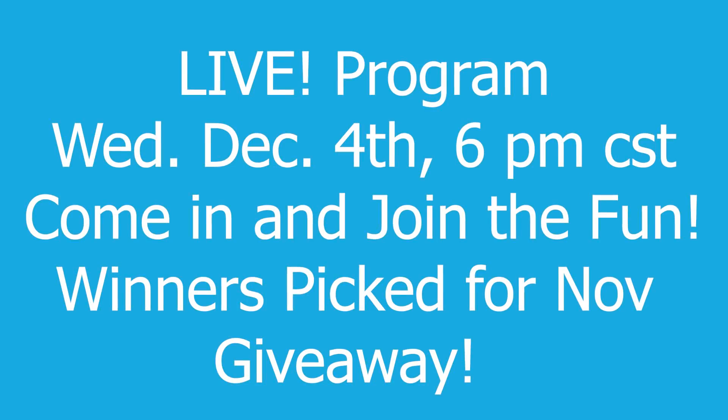Bendy Babes, remember we are having a live on Wednesday night at 6 PM Central Standard Time. I'll be picking the winners for the November giveaway — somebody's going to have some new Shane Dawson and Jeffree Star products! Make sure you are there. I'll also give everyone information on our Christmas giveaway this month — the 12 Days of Christmas. Every month I give back to my subscribers, but for Christmas we're doing a whole year of giveaways in one month.